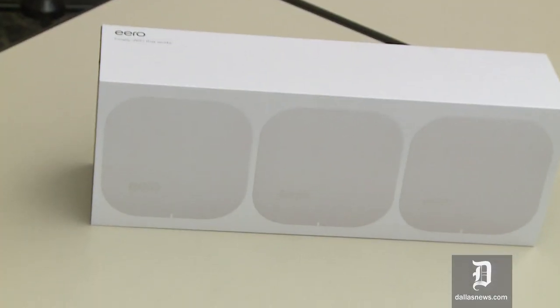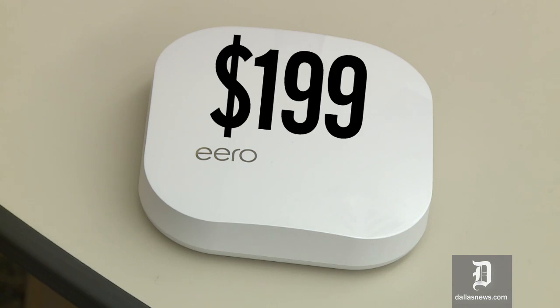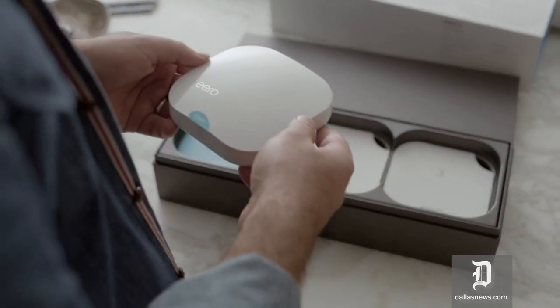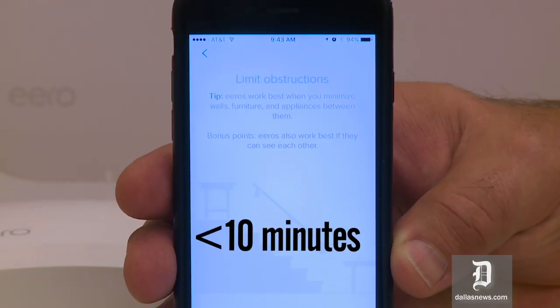The three-pack sells for $499, and individual Eeros are $199. The Eero is easy to set up and it's very good at what it does, but it is not cheap. I had all three of the Eeros set up in under 10 minutes.